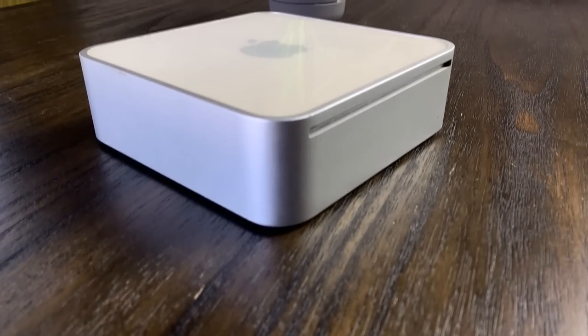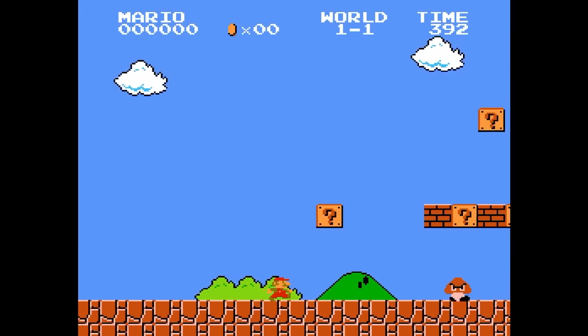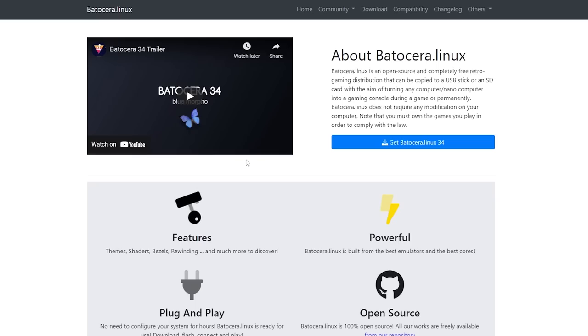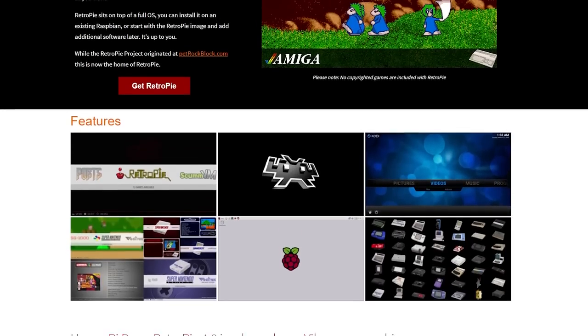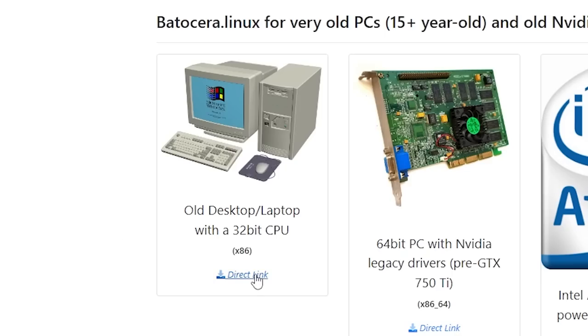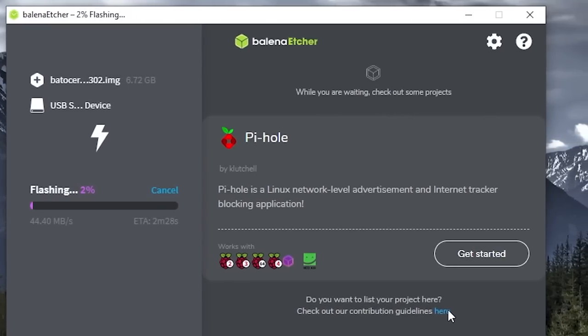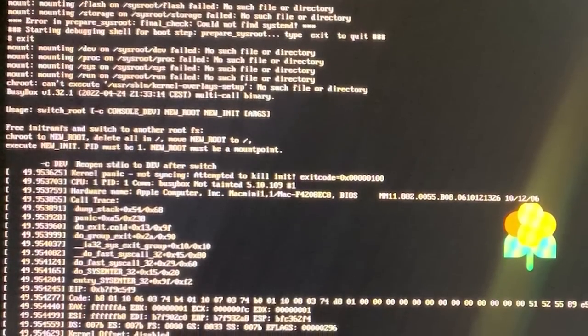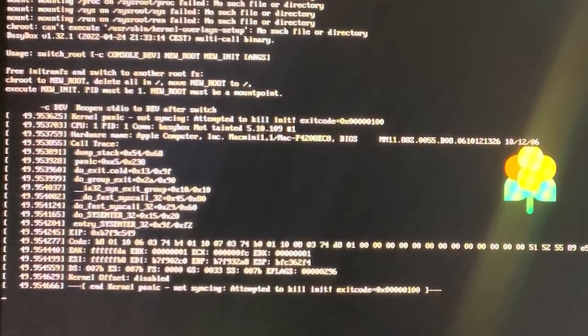As fun as general computing can be, I really wanted to start playing some games on this Mac Mini. We're not going to do anything crazy using the specs here, but I think it should be able to handle something like NES emulation pretty well. I had planned on using an OS like Batocera, Lakka, or RetroPie, but I ran into an issue I couldn't quite solve — I could never get the Mac Mini to boot any of these. I tried installing 32-bit versions of Batocera and Lakka, but both of them failed to boot. This probably comes down to shortcomings in my own knowledge, and if you think you know how to fix this, let me know in the comments.